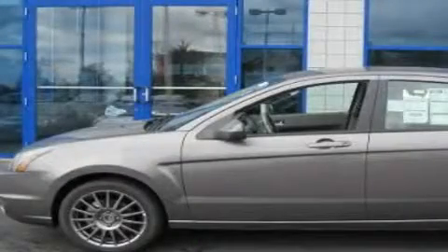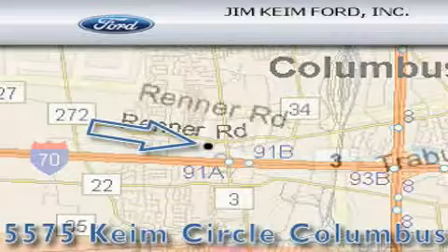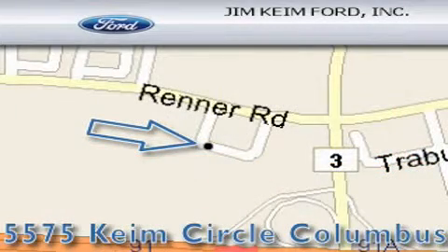Call or visit us right now and arrange your test drive today. Jim Kime Ford is located at 5575 Kime Circle in Columbus. Our goal is to exceed all of your expectations to ensure that you'll return for future visits.